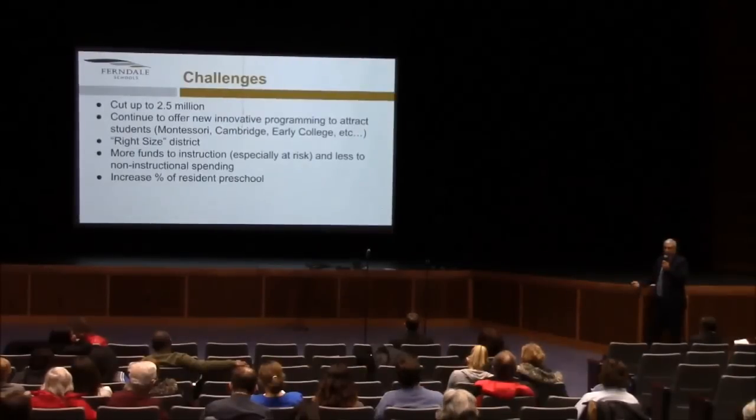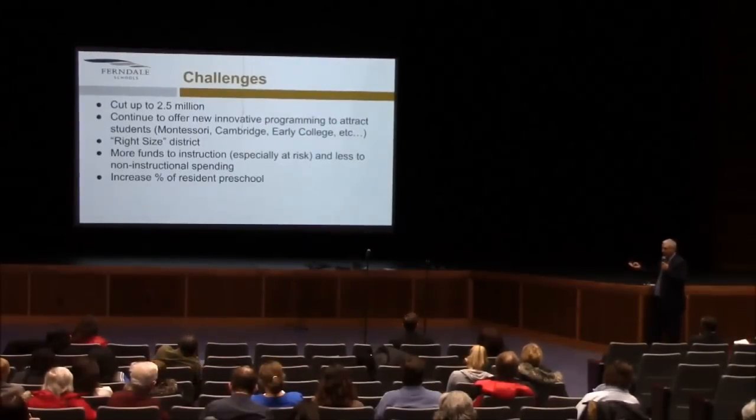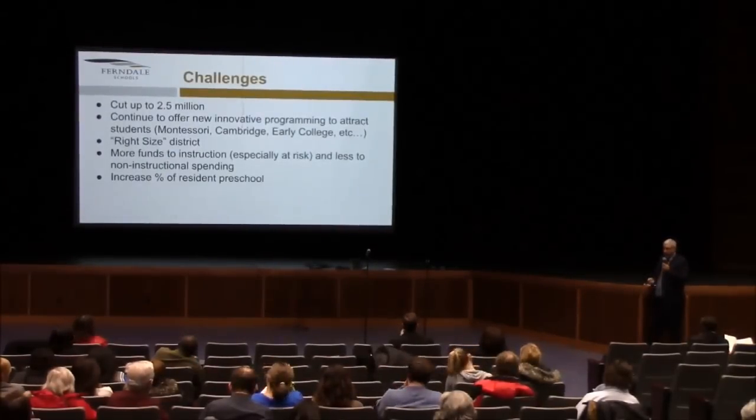Let's talk about how we increase the percentage of eligible students who reside in the district into preschool programs. We know that preschool programs have a significant positive instructional benefit for kids as they matriculate through school. We want to increase the number of students who can take advantage of the instructional benefits of that preschool program, and once we get them here, if we can provide a quality program, we're likely to be able to keep them and help diminish the loss of kids along the way.